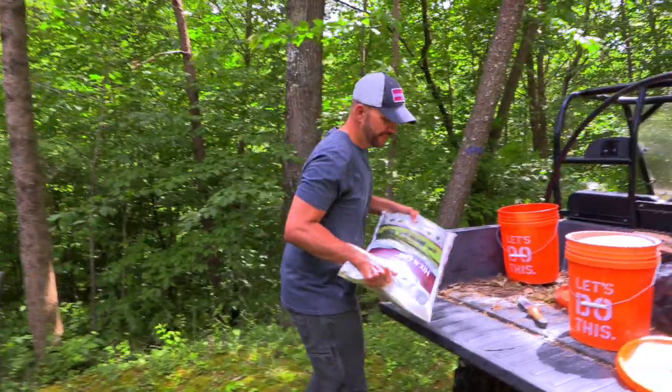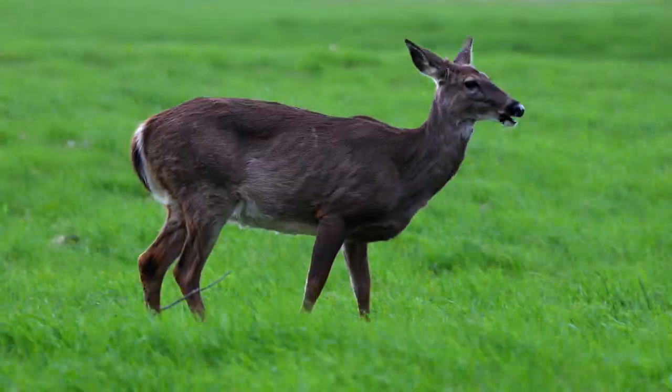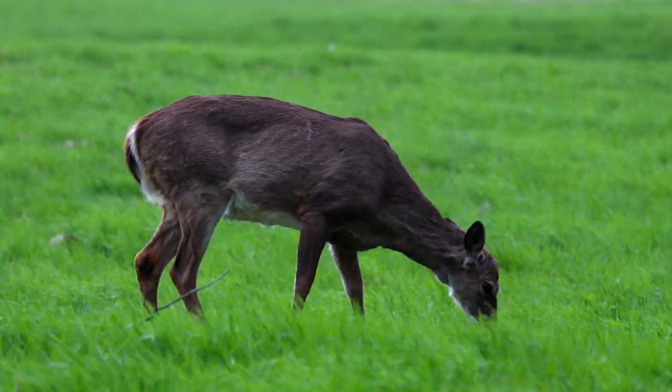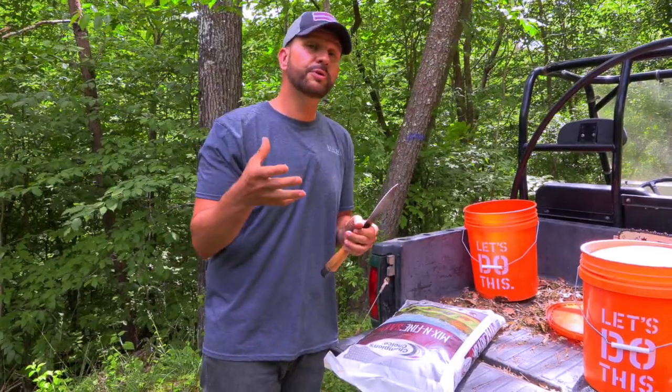The next thing we're going to use is mixing salt or stock salt. Deer can get into a sodium-deficient state during the summer because of all the water in the vegetation they're eating. This will get that sodium level back up, which allows them to absorb more nutrients.